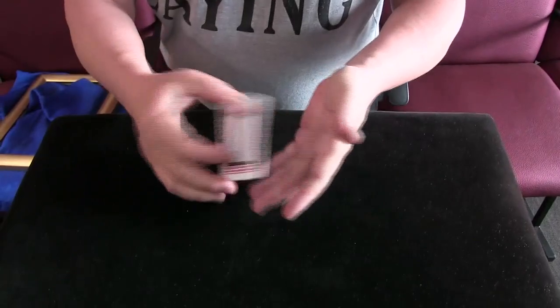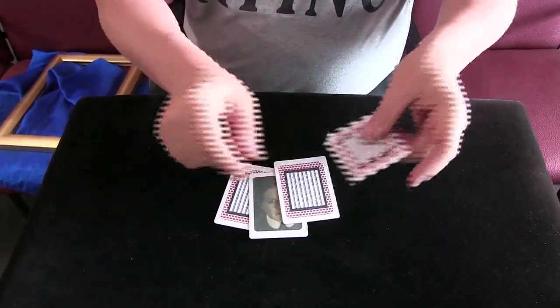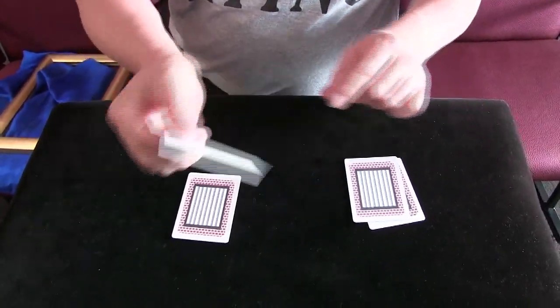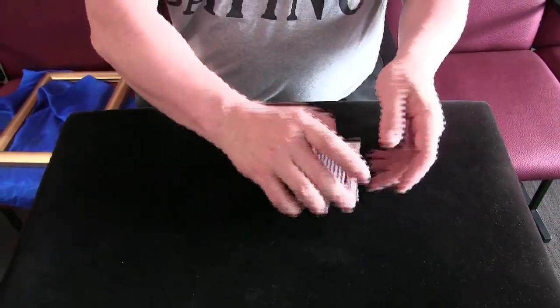That always happens to me! So I thought let's do something with Harry Houdini. What I have here are four cards — three of them are prison cells and one of them is the Houdini card. That is the one I want you to watch. But we're going to use one of the prison cards first.